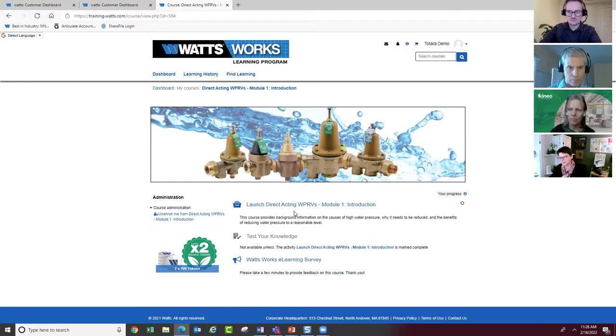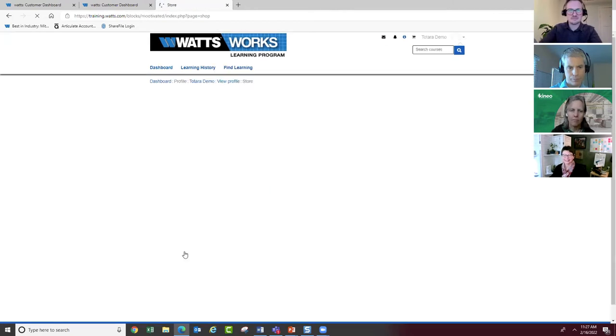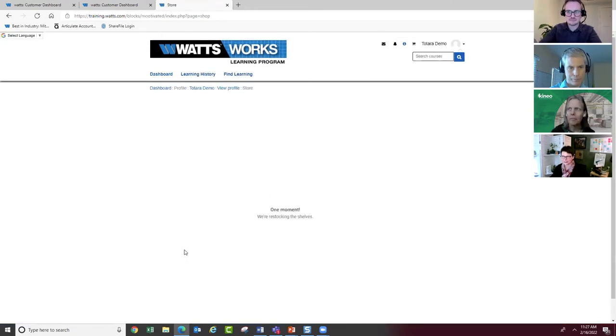We wouldn't really be knowledge providers if it was just about watching a quick video on features and benefits of Watts products. So we provide a 'check your knowledge' section that allows the learner to apply their knowledge, gives them the confidence of having mastered the topic, and then they earn the tokens by passing the quiz. So let's pretend I passed the quiz, earned my tokens, and I'll click on the featured link that takes me directly into the heart of our experience - the Learn and Earn store.